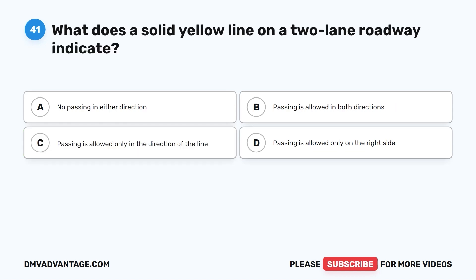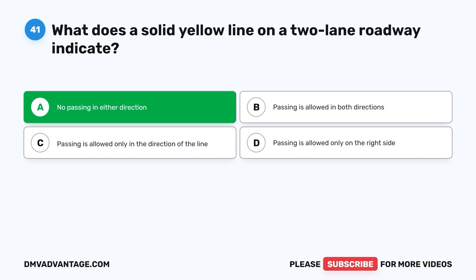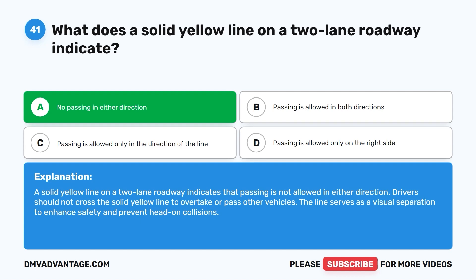Question forty-one: What does a solid yellow line on a two-lane roadway indicate? A. No passing in either direction. B. Passing is allowed in both directions. C. Passing is allowed only in the direction of the line. D. Passing is allowed only on the right side. The correct answer is A. A solid yellow line on a two-lane roadway indicates that passing is not allowed in either direction. Drivers should not cross the solid yellow line to overtake or pass other vehicles. The line serves as a visual separation to enhance safety and prevent head-on collisions.